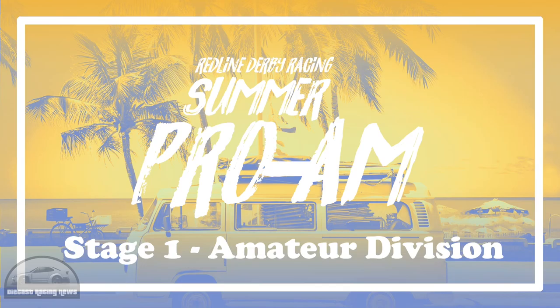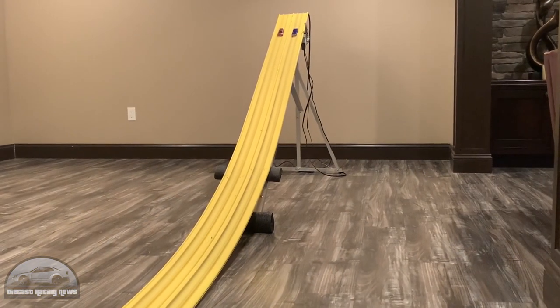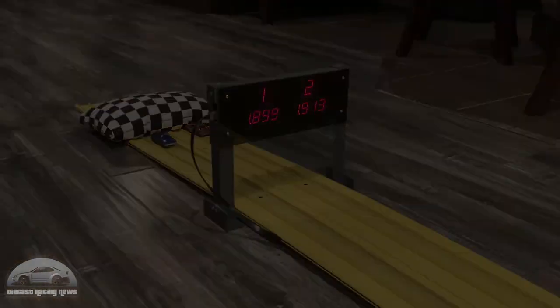Then the Pro-Am series moved over to Blue Line Racing for some straight-up drag racing. After the carnage of round two there were some awesome races — as always, Blue Line Racing put on some top-notch drag race action.